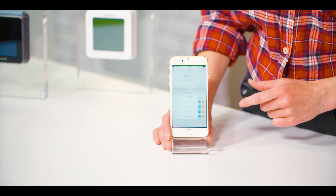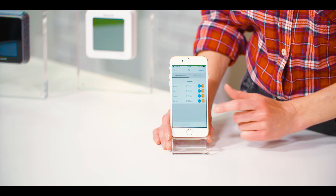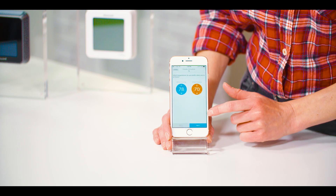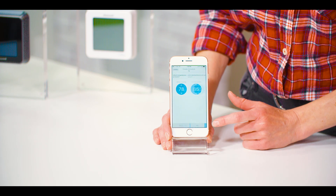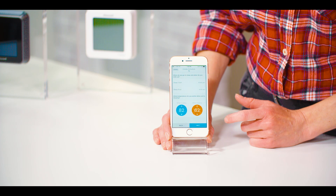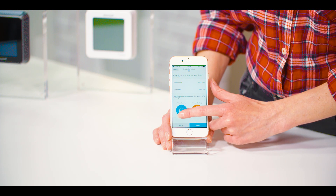At your home screen, click the calendar icon. Next, choose options to switch to geofencing. Now you can follow the prompts to set your home temperature for when you're there, when you're away, and your sleep schedule, customizing each temperature for your comfort.